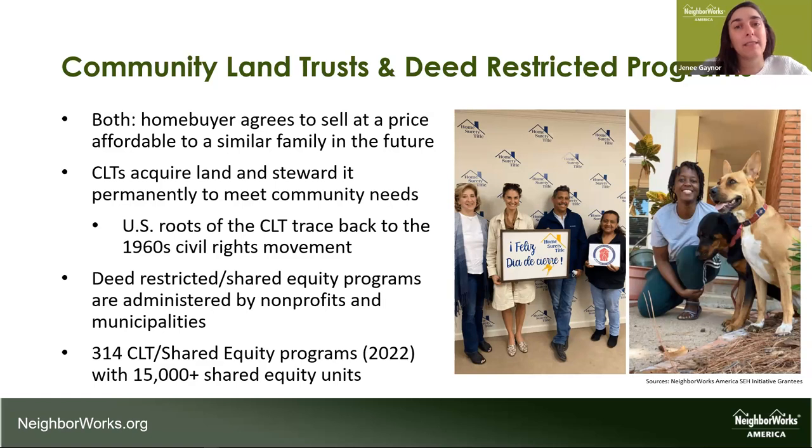Deed-restricted programs can be run by nonprofits or municipalities. They typically use a legal agreement — a deed restriction — to preserve lasting affordability, compared to most community land trusts which use a ground lease because they maintain ownership of the land. There are over 300 CLTs and nonprofit shared equity programs nationwide. The subset of 15,000 units refers to homeownership units specifically — these programs may also do rental housing, which gets to that larger 40,000-unit number.